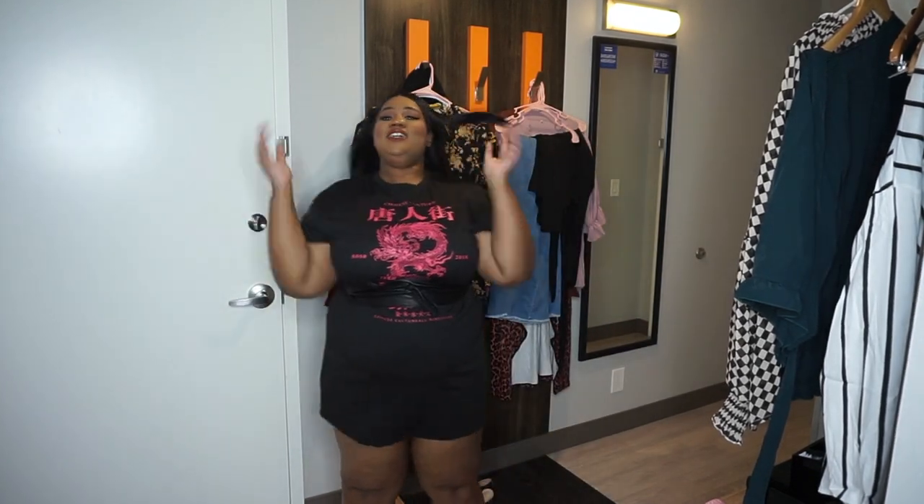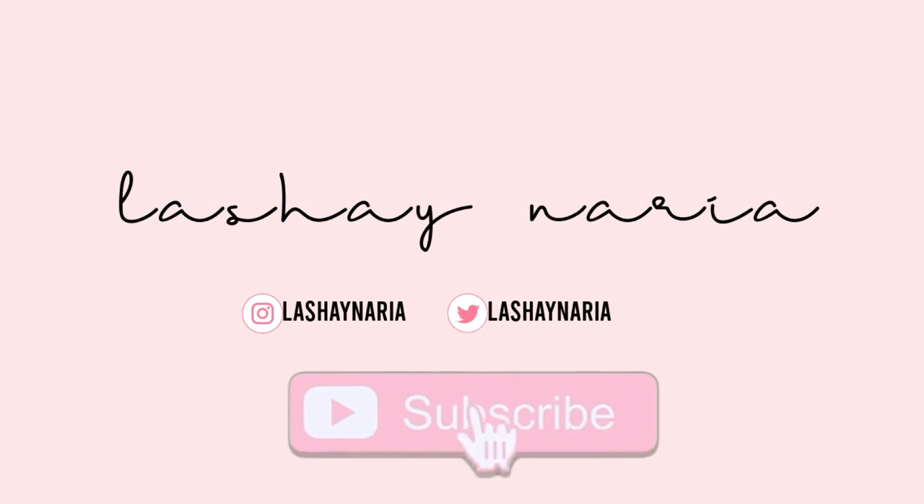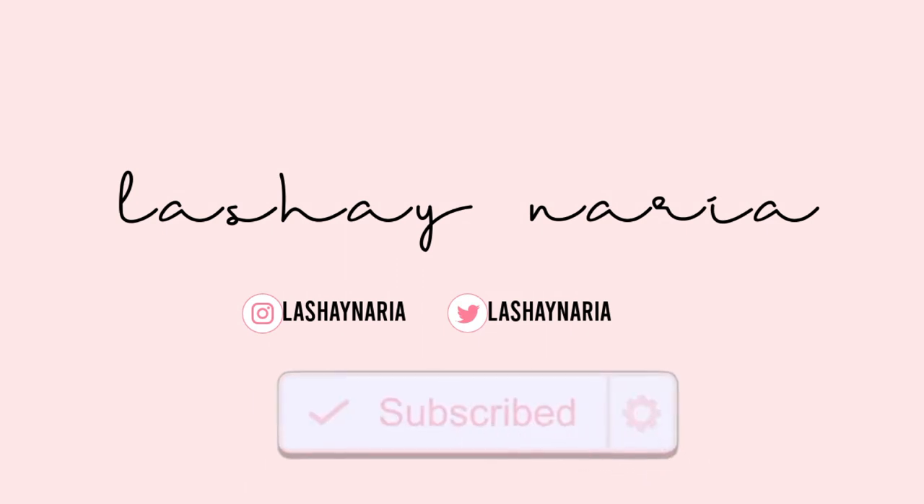Hey guys, welcome back to my channel! My name is Lashay, and today we are going to be doing a try-on haul from Shein. This video is going to be more specific on apple body shapes and what really looks good on apple body shapes, so I'm excited — let's just get right into the video.